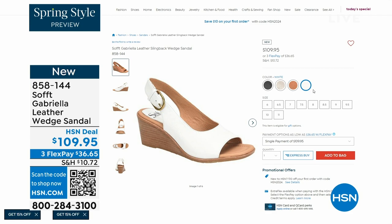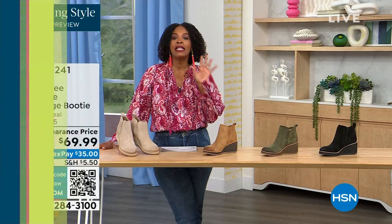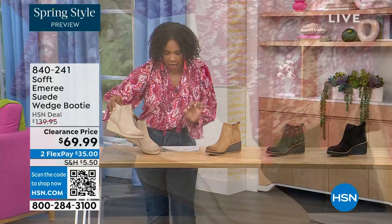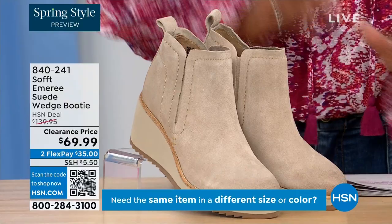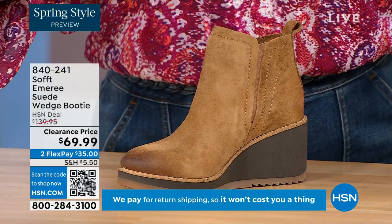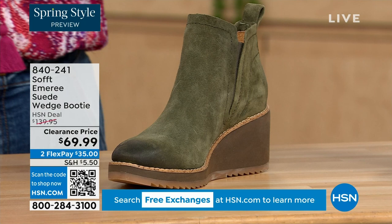We're going to start off with a beautiful wedge bootie — it's suede, it's stretch, and it's amazing. This color is called Baywater, and it's the lightest option. We also have it in saddle — you can see that distressing at the toe, with three dozen left in saddle, so that's going to go fast. We have it in fern, which is stunning, and of course in black.